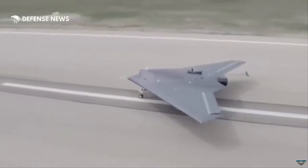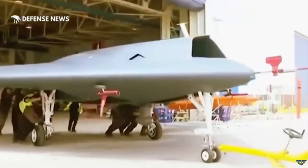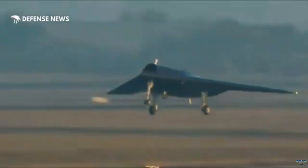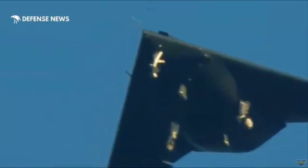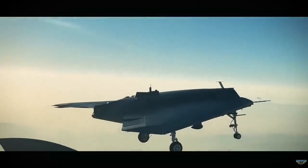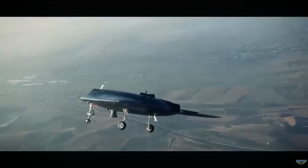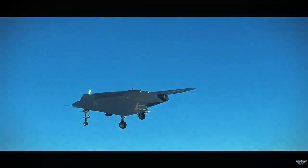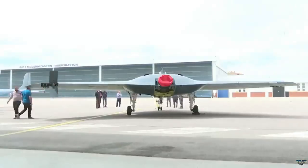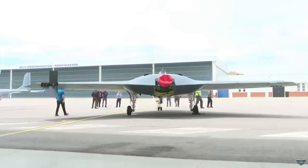The Anka 3 system will be able to carry 650 kilograms of ammunition at each of the two stations inside the fuselage, 650 kilograms of ammunition at each of the inner wing stations, and 100 kilograms of ammunition at each of the outer stations. Thus, many options can be integrated, including large munitions such as SOMJ, MK-82 and miniature bomb.